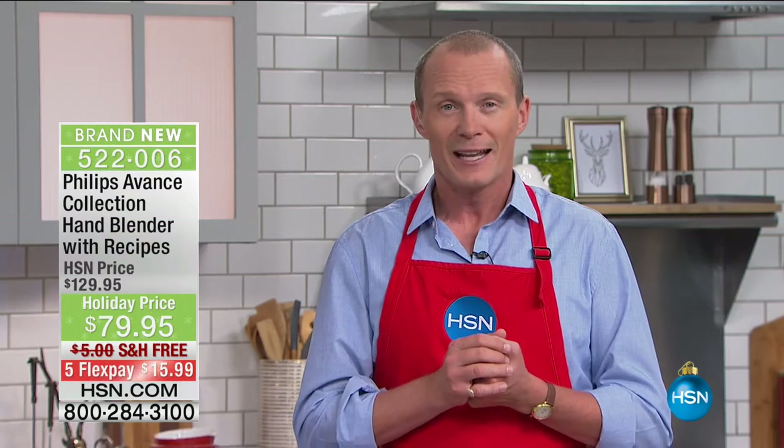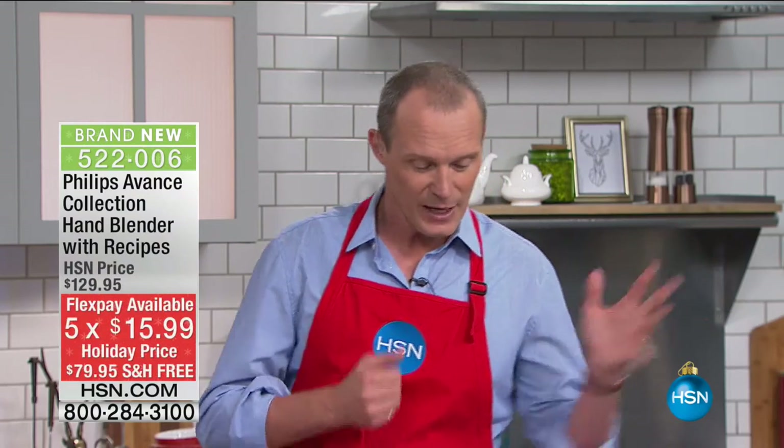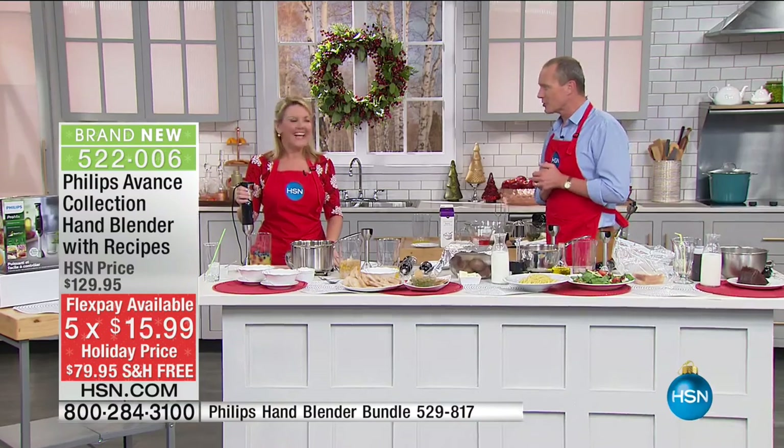If you're always looking for the latest and greatest, or looking for a gift for somebody, this is all about holiday entertaining for less than $80, with flex pay and free delivery. It is an absolute must-have. Stephanie is here to take it through its paces.